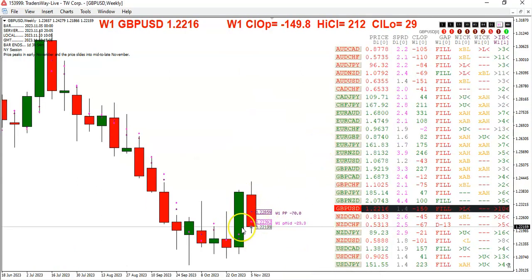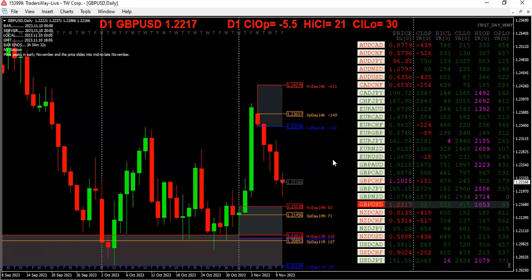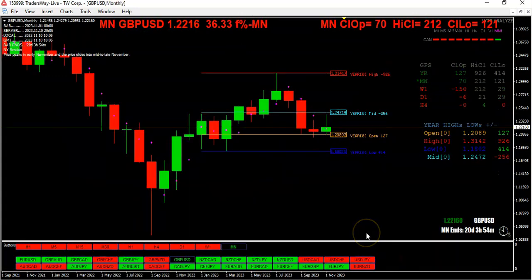You can see here in the week we're in the body of the previous week's candle. Looking at the daily, we can see we dropped out of the opening range of the week on Tuesday and have not looked back. We're still above the opening range for the month and the opening range for the year. Speaking of the year, we are 127 pips above the open, 926 off the high, and 413 above the low.